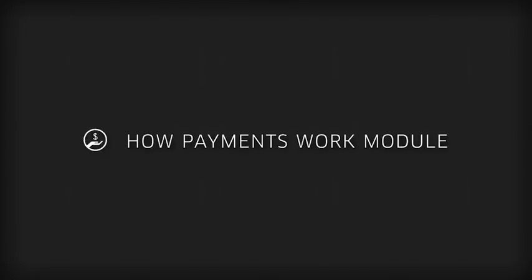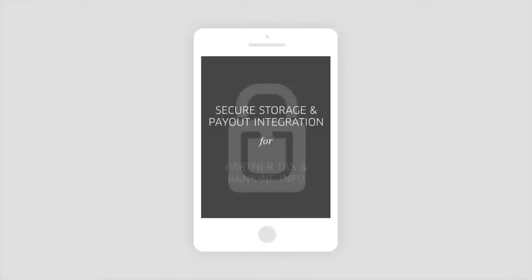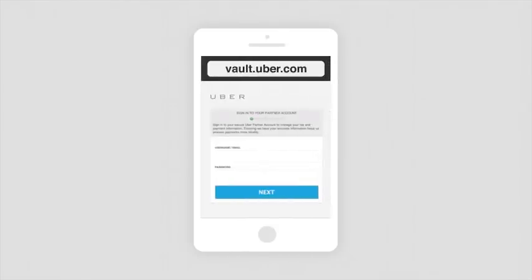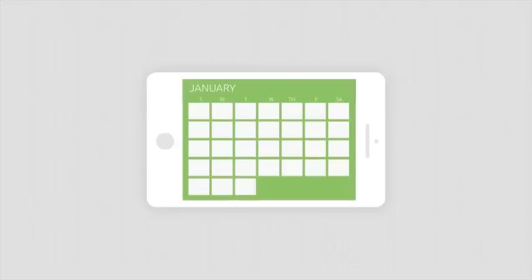Payment Method. Getting paid is simple and convenient with our Vault. Vault provides secure storage and payout integration for partner tax and banking information. You can go to vault.uber.com at any time to set up your direct deposit, or click the banking tab on your partner dashboard at partners.uber.com. Once you enter your information into Vault, you'll be paid via direct deposit every Thursday. The payment period is Monday at 4am to the following Monday at 4am. You can take trips before you set up your Vault information and you will still be paid for all completed trips.